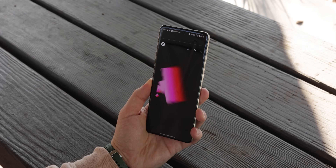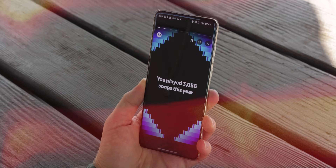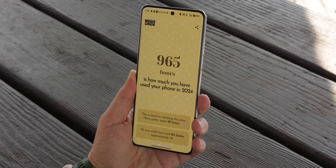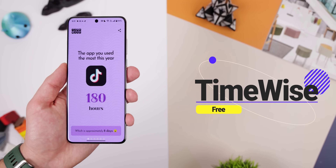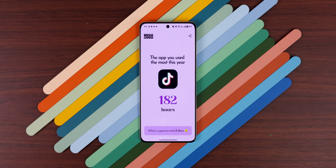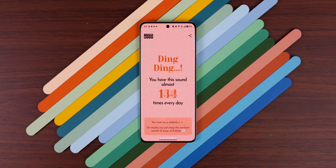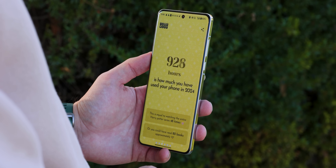You know how Spotify's Wrapped gives you a yearly recap of your music habits? Imagine that, but for your phone usage. With TimeWise, it shows you your screen time and app usage stats for the entire year. You'll find out which apps you spent the most time on, how often you unlock your phone, and even how many notifications on average you get daily. It's pretty fun to compare with friends or family, though you might end up crying a little when you see your stats.